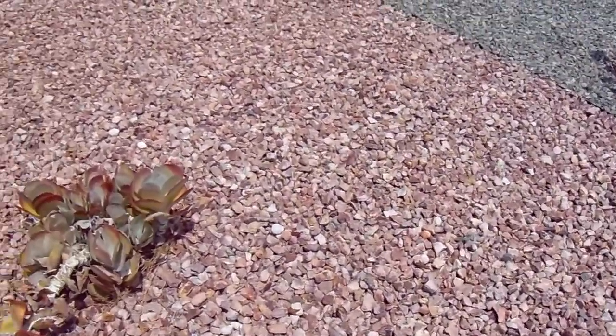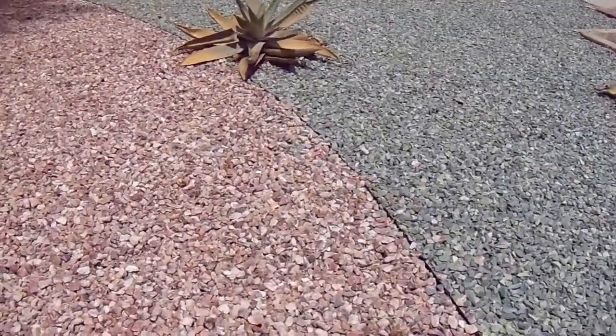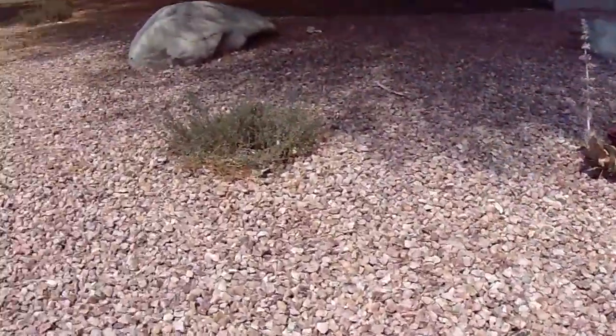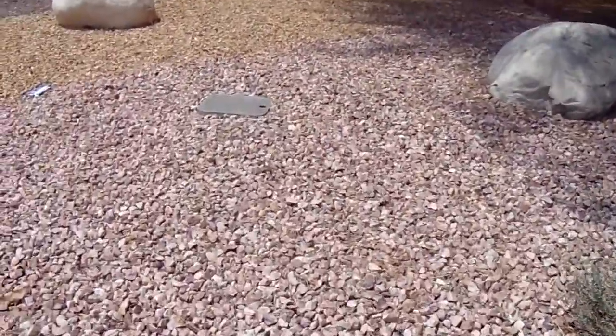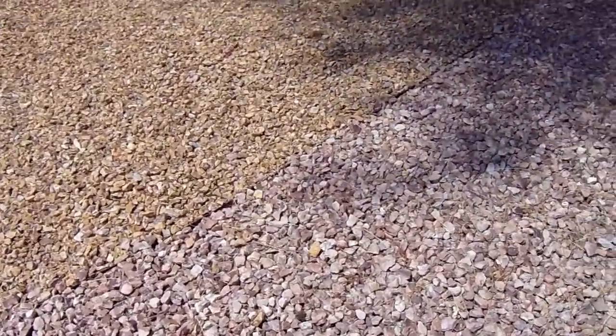So you can see how it contrasts up against this sea green, and how it contrasted over here against this caramel macchiato rock, also called Navajo gold.